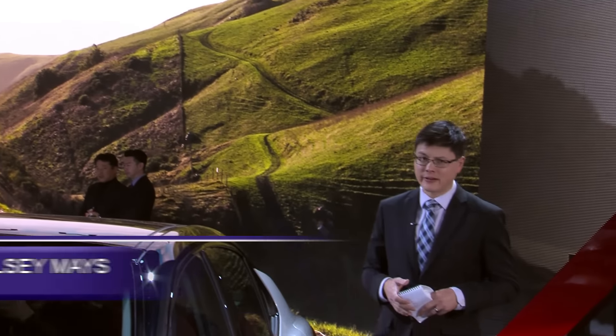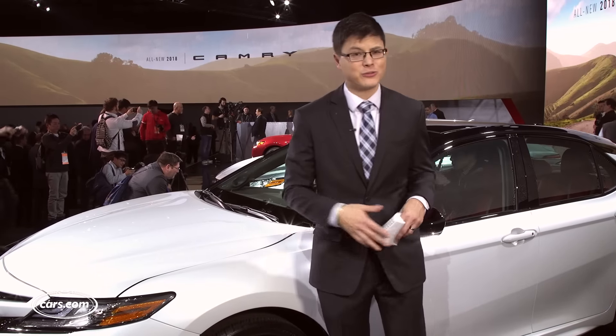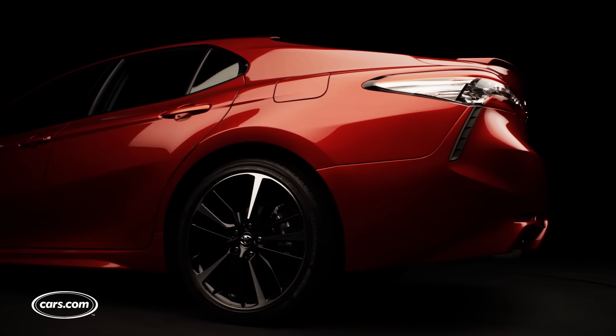You just can't overstate the popularity of the Toyota Camry. Even as sales decreased in 2016 amid a consumer flight to SUVs, the Camry still outsold every SUV in the country, as well as every sedan — pretty much everything that wasn't a pickup truck. And now Toyota has given its mainstay a big redesign from bumper to bumper.